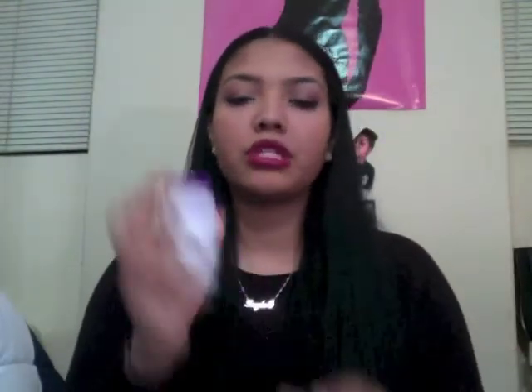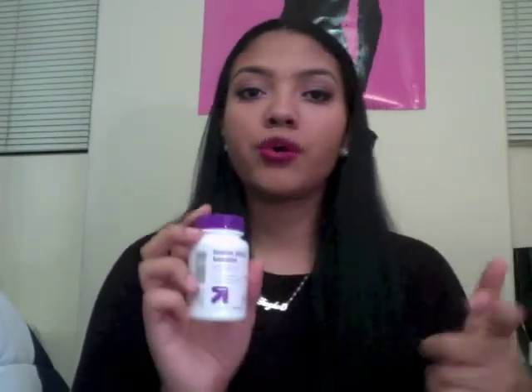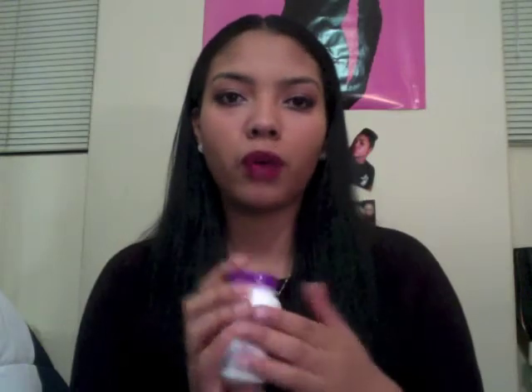Next, keeping along with the hair care system, I use the Biotin plus Keratin treatment. This stuff works so well. I've been using it for about two months now, but this month is when I really saw such a big difference. My hair has grown about two or three inches in the past month, and I've dyed it and everything.